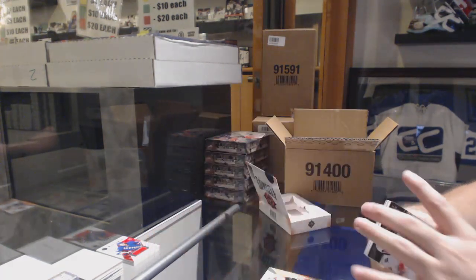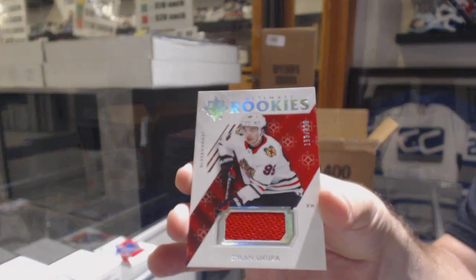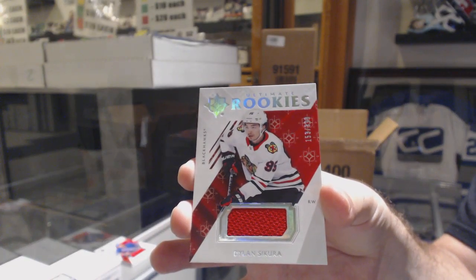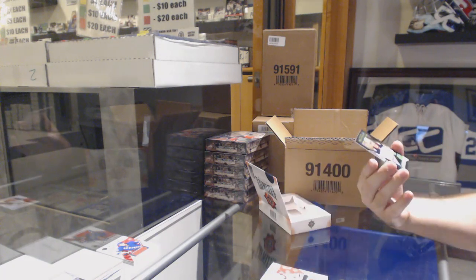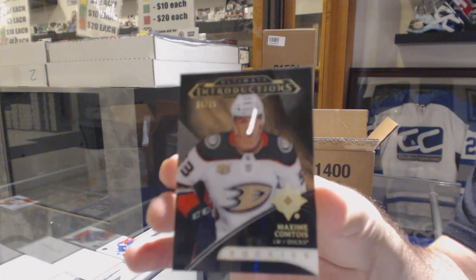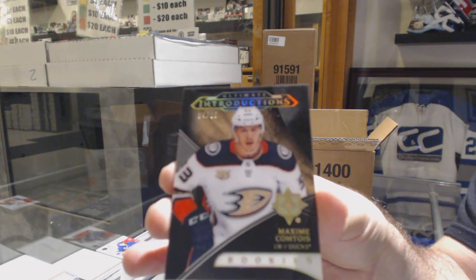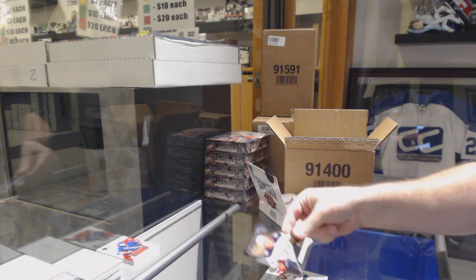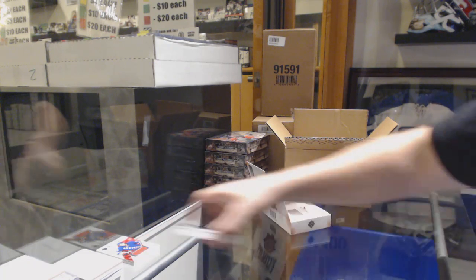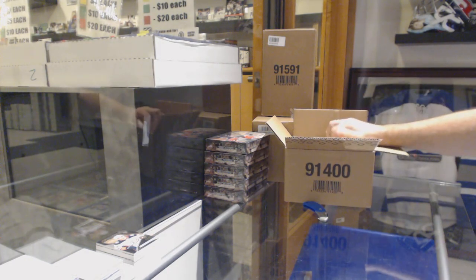Dylan Dubé. For the Chicago Blackhawks, 3-9, Dylan Secura. And number 25 for the Anaheim Ducks, Introductions Black, Maxime Comtois. I love these cards — one of my favorite set-wise. Just the look of it live is beautiful.